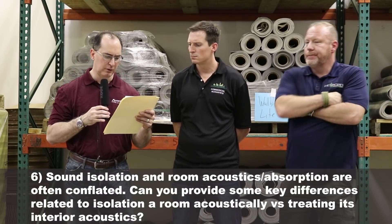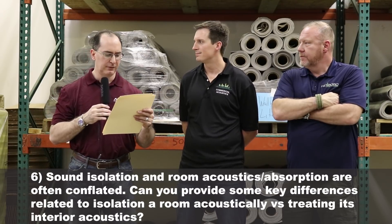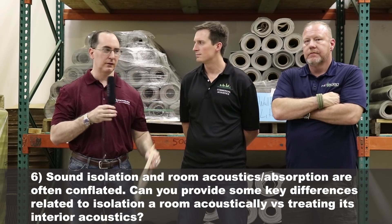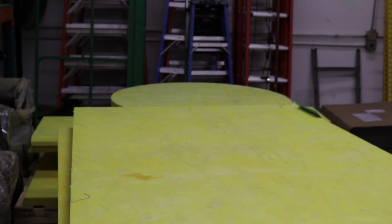Sound isolation and room acoustic absorption are often conflated. Can you clarify the key differences? It's a big mistake. An acoustic treatment panel is going to help with reverb — the reverb decay rate, your T60 — in the space. It's going to make the room sound crisper. But it won't make one iota of difference to sound transmission.